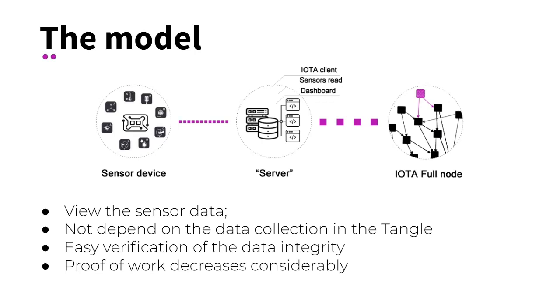For sending data to IOTA, it is possible to use an IOTA library. This model resolves several issues. First, it is possible to view data without waiting for two publications in the Tangle. Second, after a few seconds, it is possible to check data integrity and immutability in the distributed ledger. Third, we group data from the sensor before sending to the Tangle, which implies less computational expense to perform the proof-of-work.